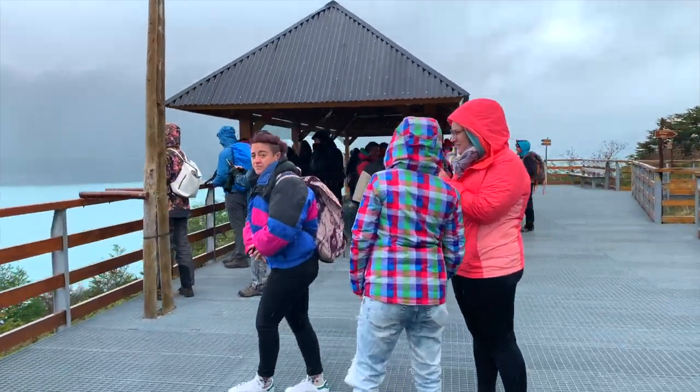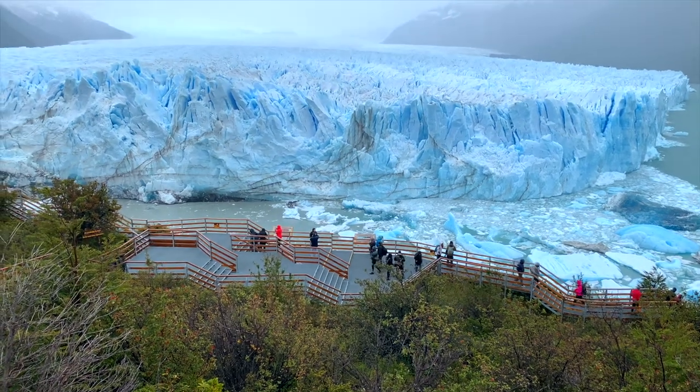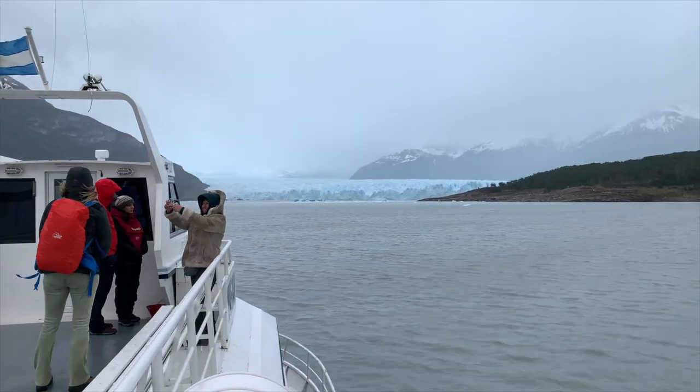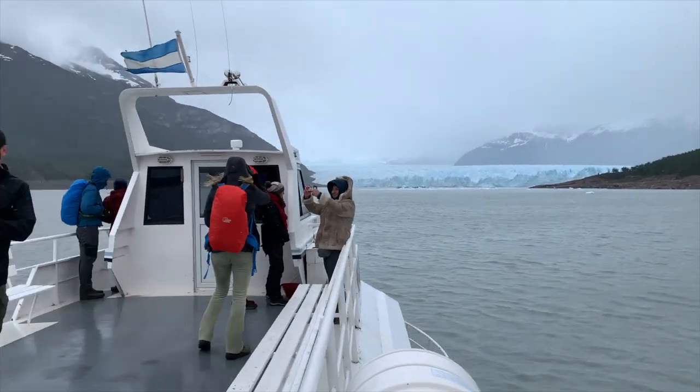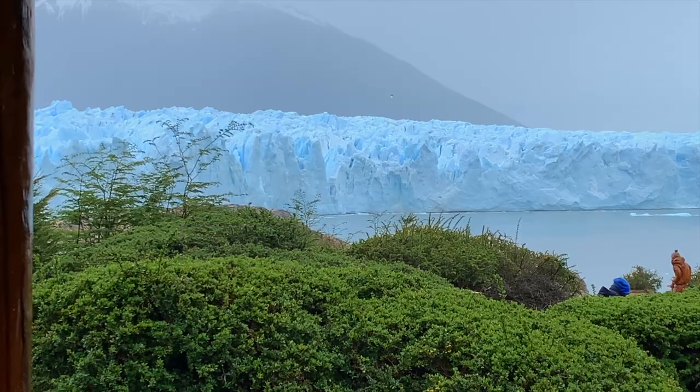Number 6: bring all-weather gear. The tour will never be canceled — it's rain or shine — so bring layers, bring a rain jacket, bring gloves. Our day we needed it and you might too. Number 5: bring your own camera or smartphone to capture video and photos, and they will take photos of you on the glacier as well.